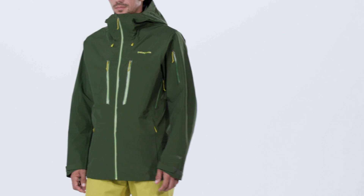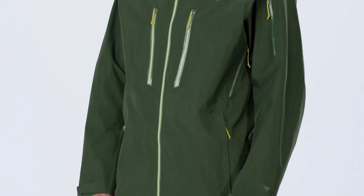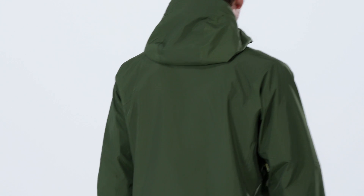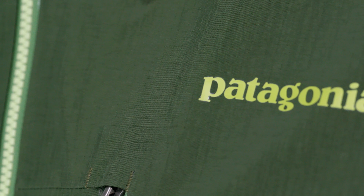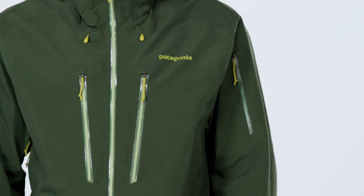The Men's Pow Slayer Jacket is our pinnacle snow riding hard shell. Lightweight and packable, this three-layer piece is now made with an exciting Gore-Tex Pro fabric with a 100% recycled nylon face and DWR finish that not only delivers the highest level of durable waterproof, breathable, and windproof protection, but reduces our reliance on petroleum to make new products.